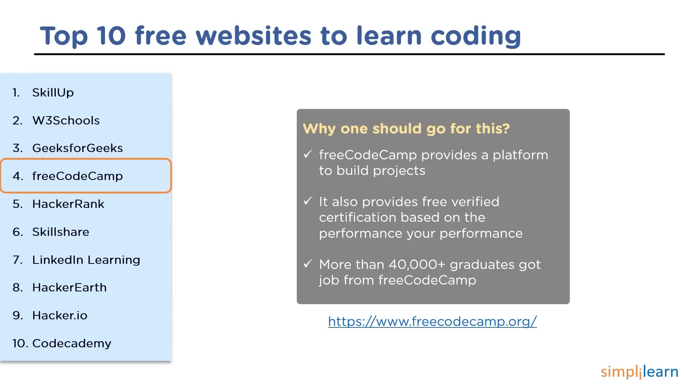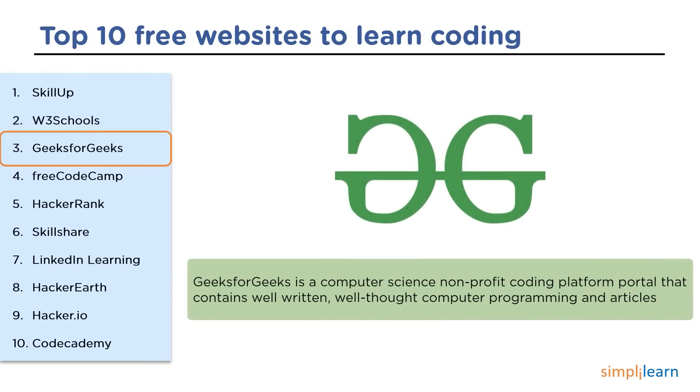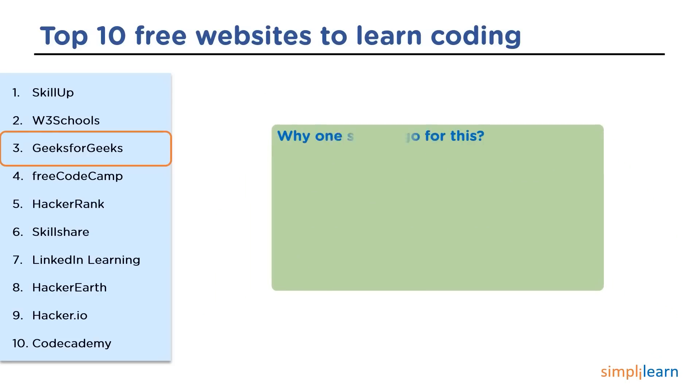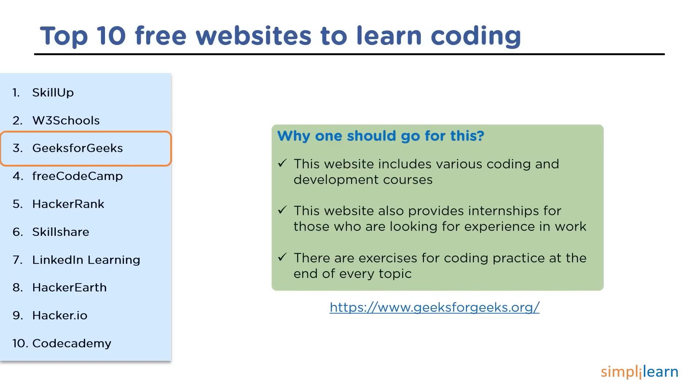The next website is GeeksforGeeks. GeeksforGeeks is a computer science non-profit organization that contains well-written, well-thought computer programs and articles. It covers free tutorials, millions of articles, live online and classroom courses, frequent coding competitions, webinars by industry experts, internship opportunities, and job opportunities. GeeksforGeeks offers various coding and development courses, provides internships for working professionals, and has exercises that help in learning coding without any difficulty.